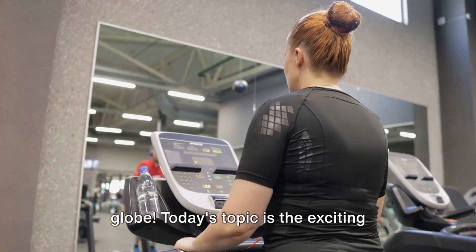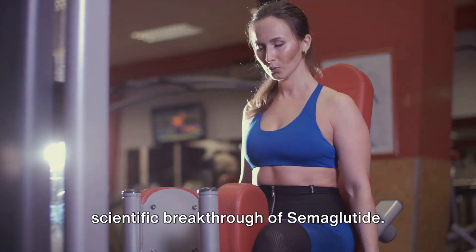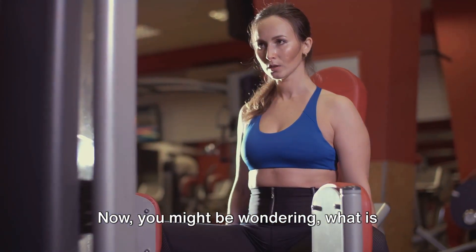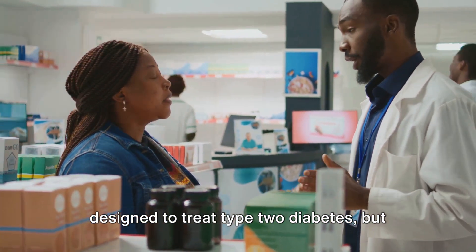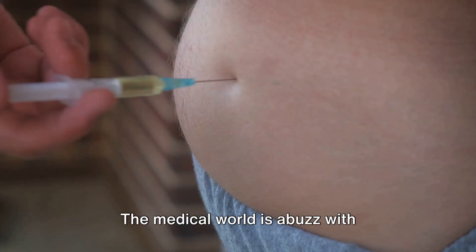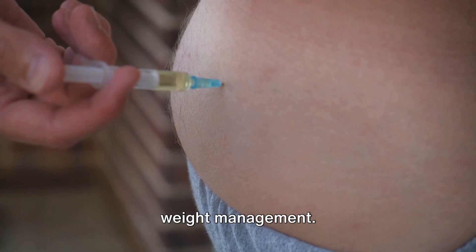Hello health enthusiasts around the globe. Today's topic is the exciting scientific breakthrough of semaglutide. You might be wondering, what is semaglutide? It's a medication originally designed to treat type 2 diabetes, but it has been making waves in the health community. The medical world is abuzz with semaglutide's recent approval for use in weight management.